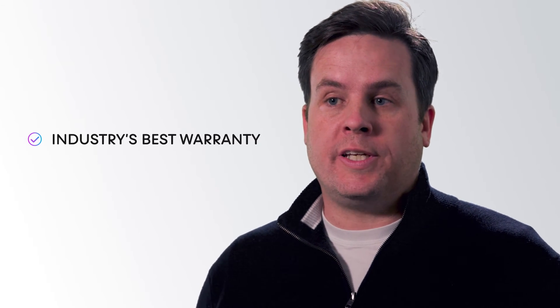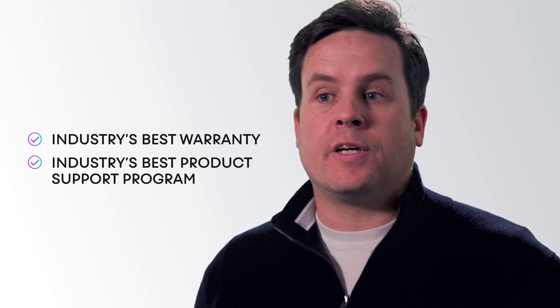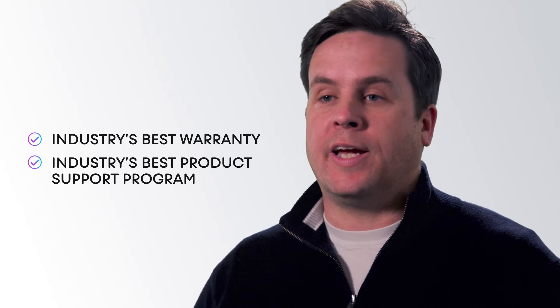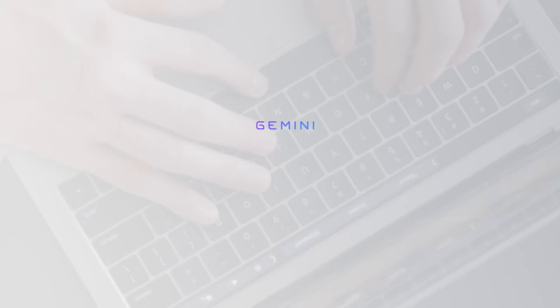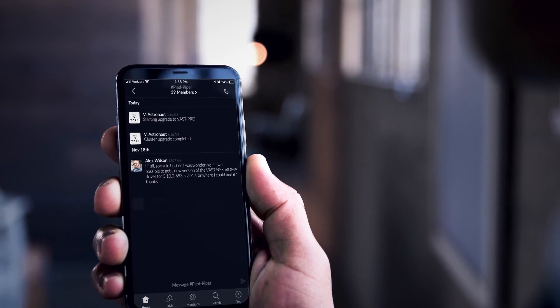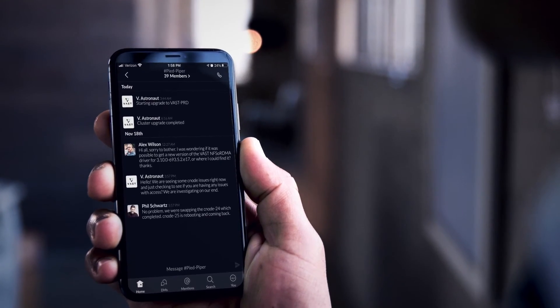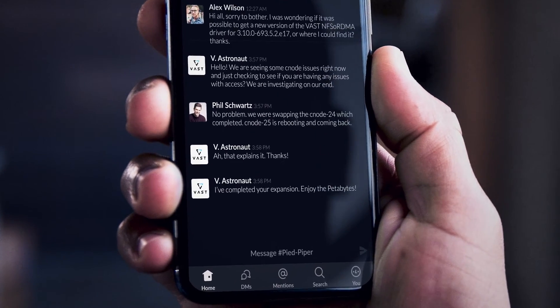A commercial model can be more than just interesting payment terms that align with a modern system architecture. Gemini offers the industry's best warranty that combines with the industry's best product support program, such that we can take all of the guesswork and complexity out of deploying universal storage. Co-pilots handle all of the planning and deployment particulars so there's no guesswork in deploying universal storage. Think of a co-pilot as a dedicated cloud operator that works for you.